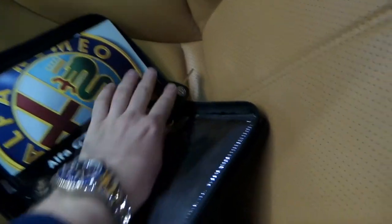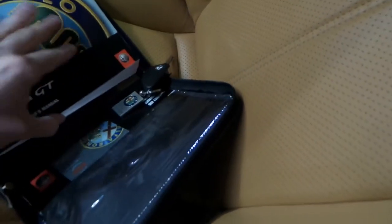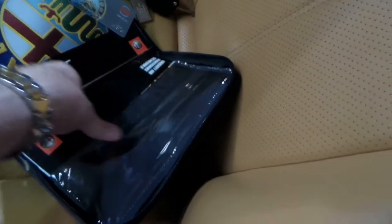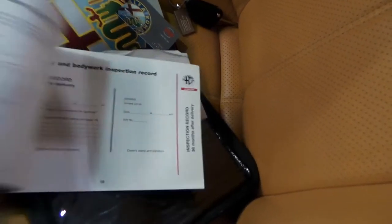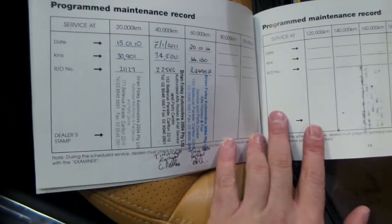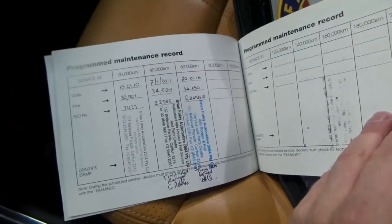So there's your spare key, owner's manual, and the service book over here. Warranty and service — that's the one we want. Sometimes we look at some of these and there's only a couple of stamps. So there's two — it's got at least a couple of timing belts there.